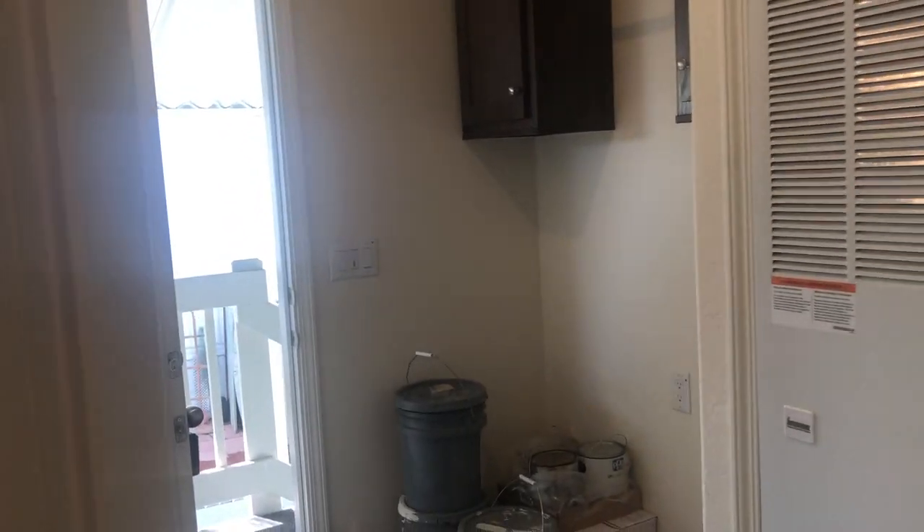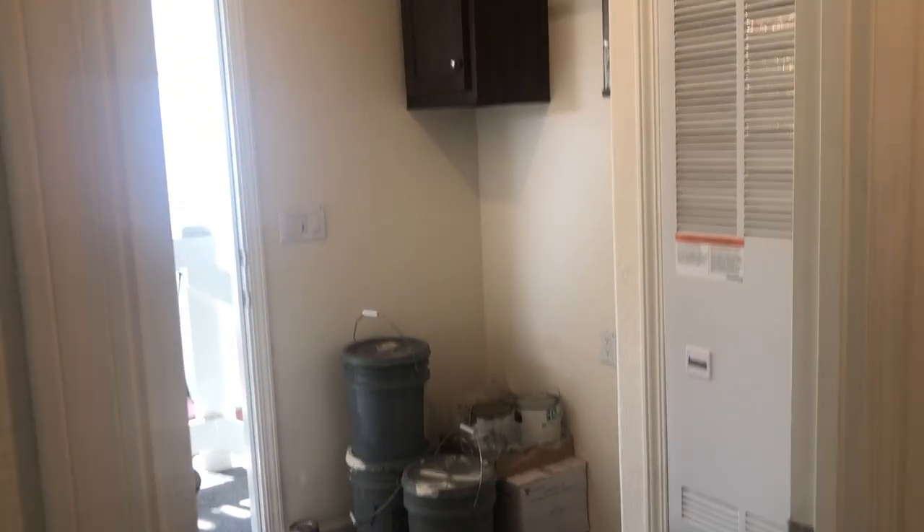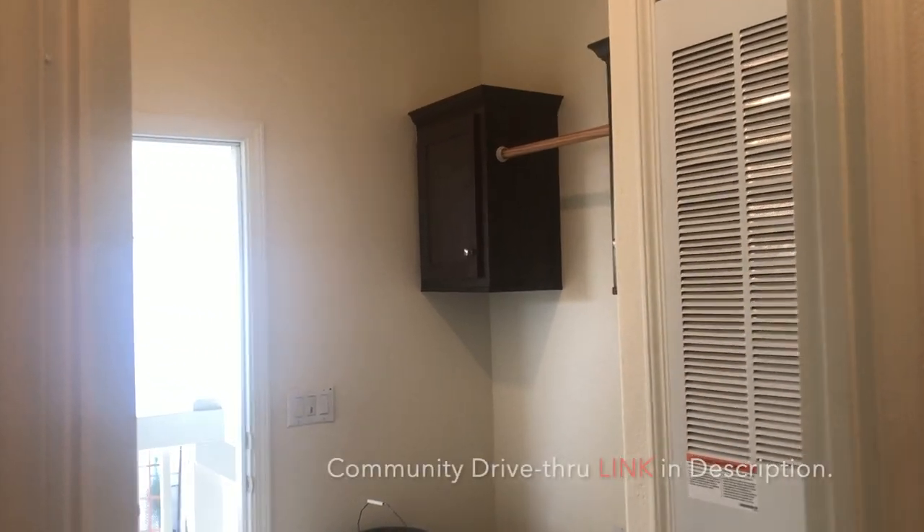There is a utility room where you could fit a side-by-side washer and dryer, with overhead cabinets.